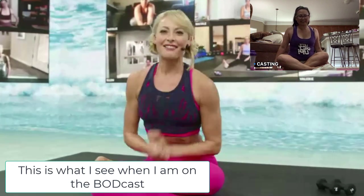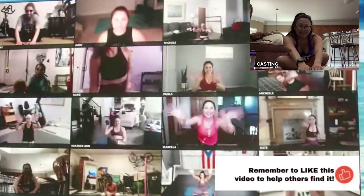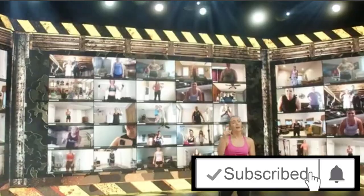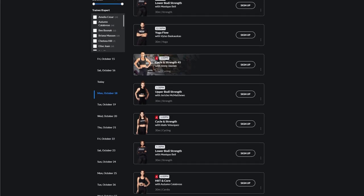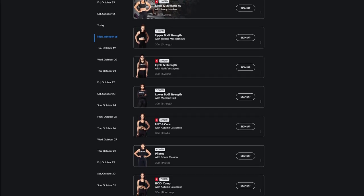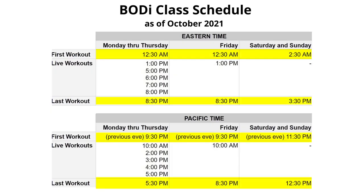There is still more to cover on BODi. In addition to the live workouts, there are even more pre-recorded workouts scheduled throughout the day. On weekdays, BODi has 16 hours of workouts — both live and pre-recorded — from 9:30 p.m. to 5:30 p.m. the next day, Pacific Time.